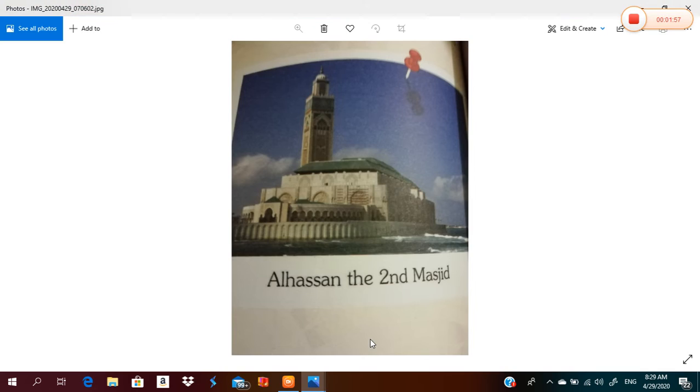Al-Hassan II Masjid is the biggest masjid in Morocco and the second biggest masjid in Africa. And the thirteenth biggest masjid in the whole world.